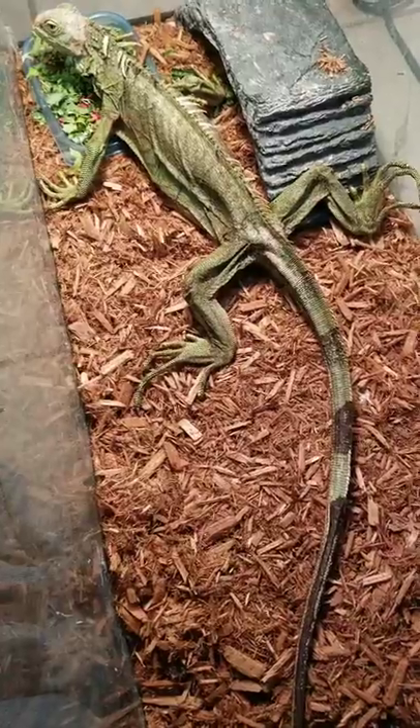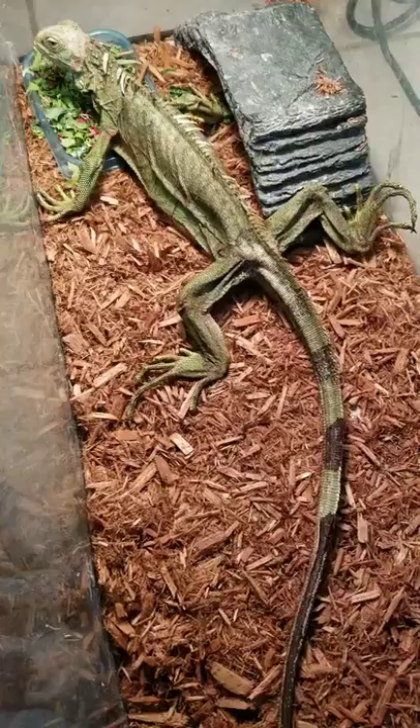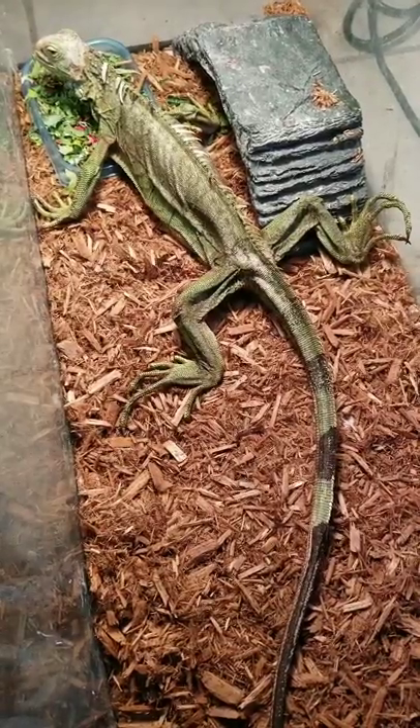We're feeding her collard greens and arugula. I even chopped up a couple of hibiscus flowers in there because they will eat them in the wild, and it's almost like a treat just to kind of help keep her interested in the food.